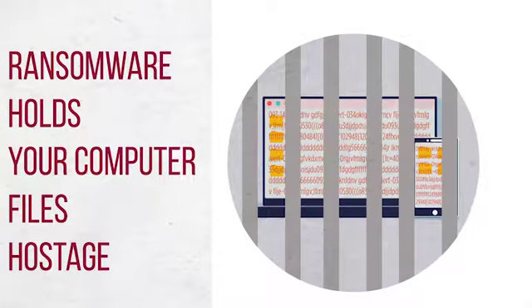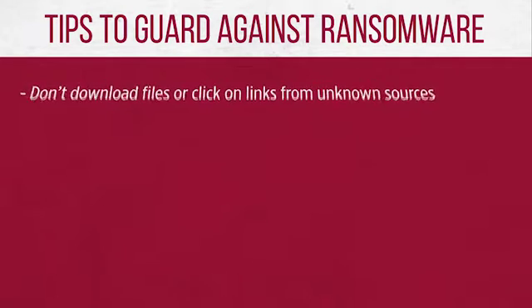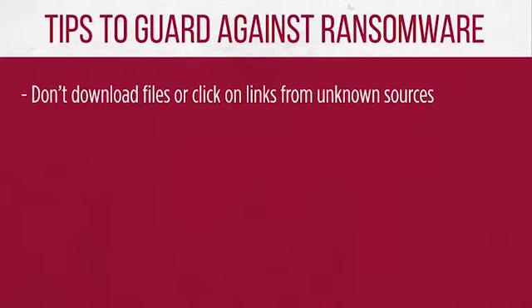Once hit, you face the threat of losing all your files. Here are some tips to help protect your data. Don't download attachments from unknown senders or click on links in suspicious emails or on questionable websites. This is an extremely important line of defense.